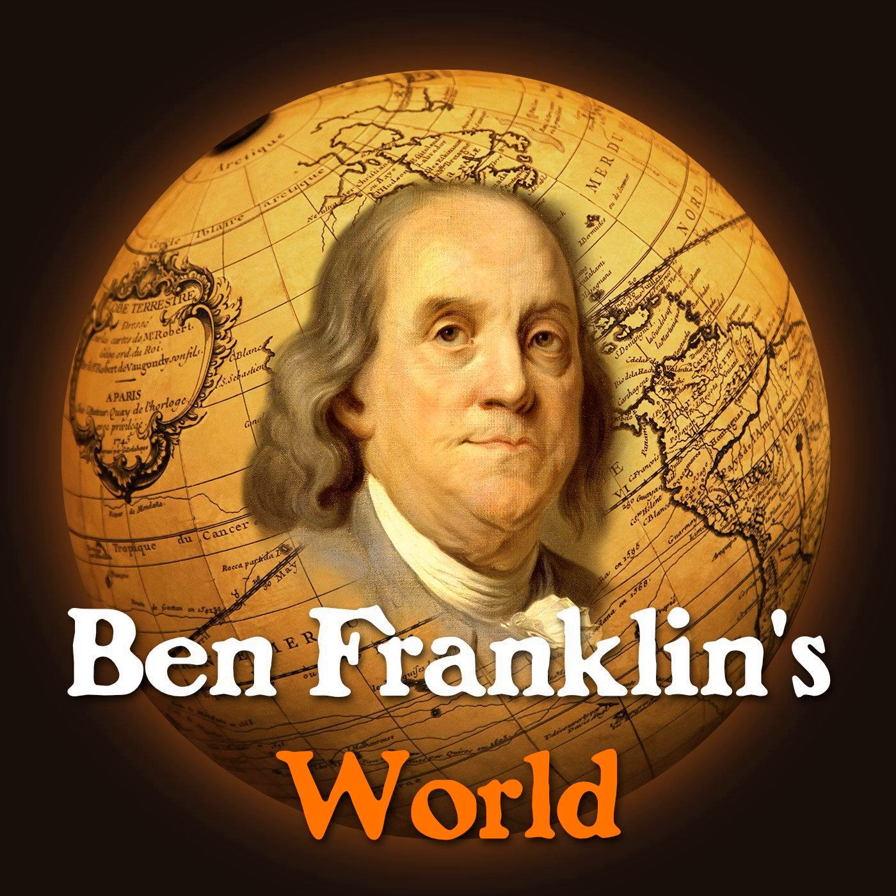Hello, and welcome to episode 113 of Ben Franklin's World, the podcast dedicated to helping you learn more about how the people and events of our early American past have shaped the present-day world we live in. After seven long years of occupation, Americans found New York City in shambles after the British evacuated on November 25, 1783. Ten to twenty-five percent of the city had burned in 1776, and the British had used just about every other remaining building to billet officers, soldiers, refugees, and their horses. New York City stood in need of a lot of repair after the Revolution.